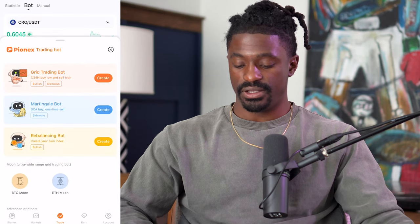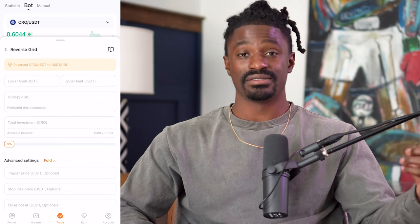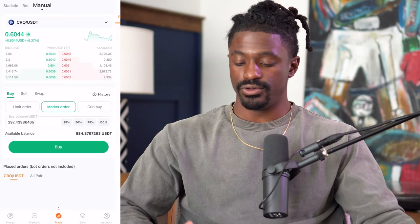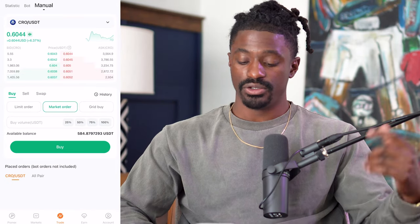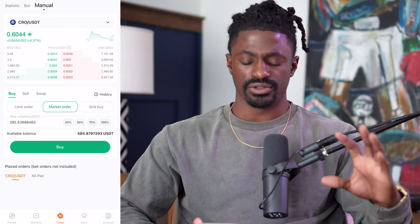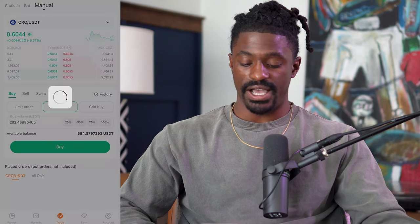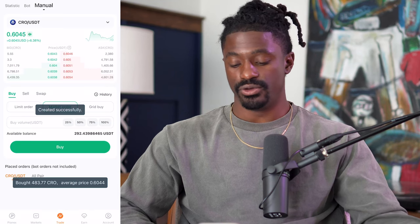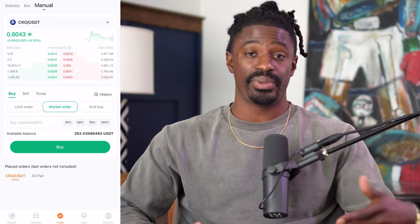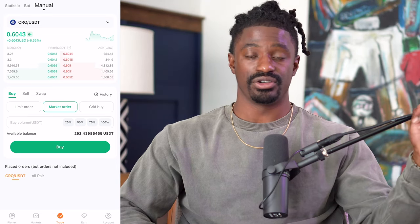In order to run this bot, you can't just go to CRO, hit create bot, scroll down to reverse grid, and start — you actually have to have CRO coins inside your portfolio. So the first thing you want to do is hit Manual, which takes you to the coin you want. Hit Manual, put in a market order — you can trade all your USDT balance or do 25 or 50 percent. We would put in a market order and hit Buy, which converts half of our USDT over to CRO. If you need to fund your Pinex account, use Coinbase, buy USDT there, and send it over to your Pinex account.